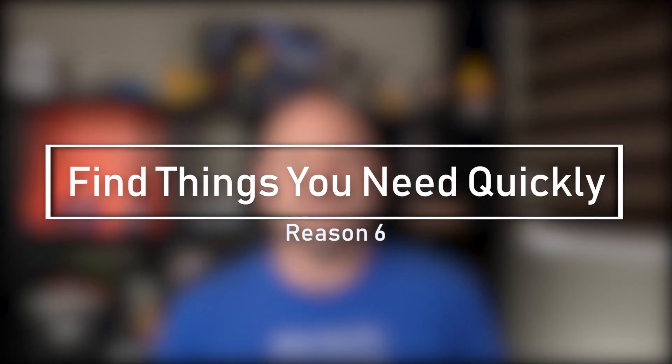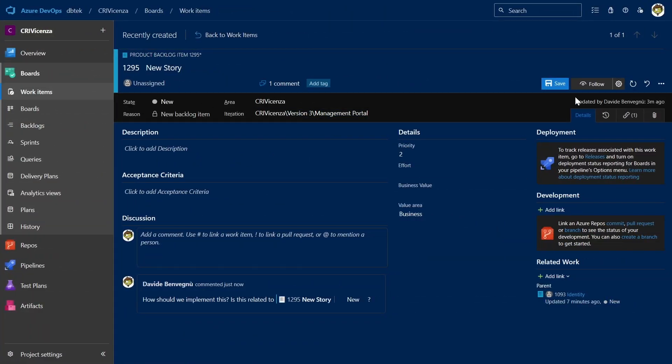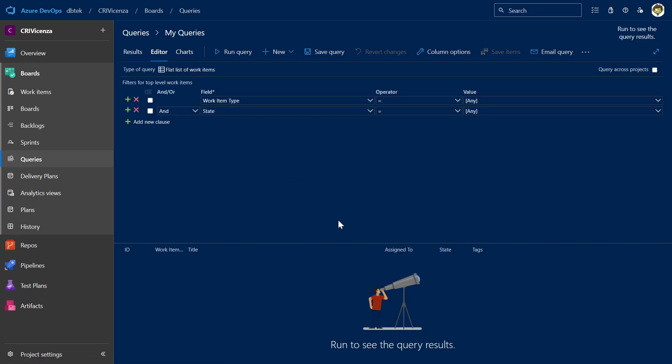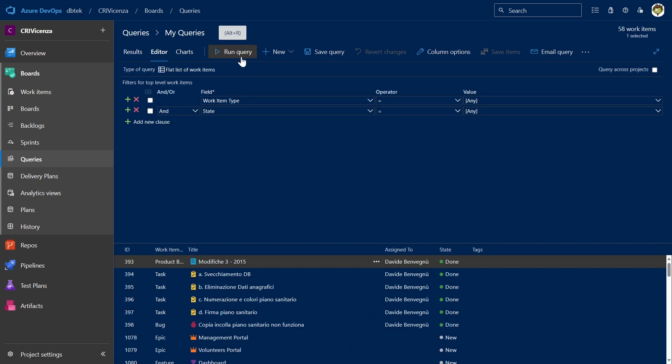The sixth reason to start using this service is that Azure Boards provides easy-to-use tools to help you quickly find specific work items as your project grows. You can follow work items to monitor updates and changes, use pivot view to show work items assigned to you, or use the query engine to filter work items based on any field and use ad hoc searches with quick inline filters. You can also personalize your alerts for work items that are assigned to you or have been changed.